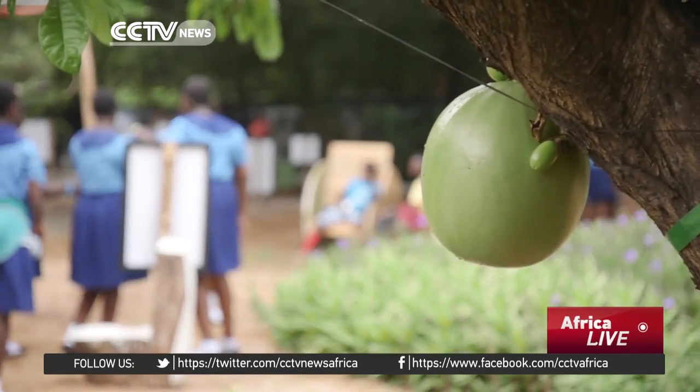And just getting them to value what's local and what's low-tech can actually be high performance in some way. Katerina Vitotsi, CCTV, Accra, Ghana.